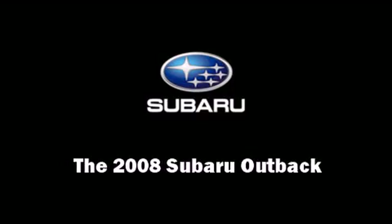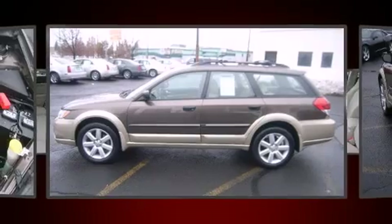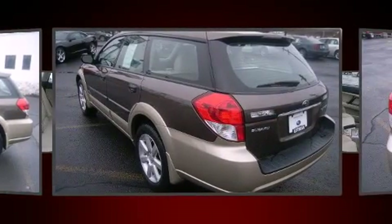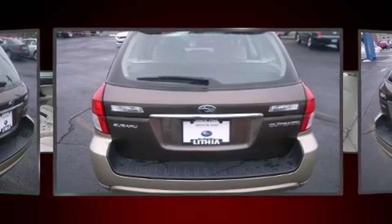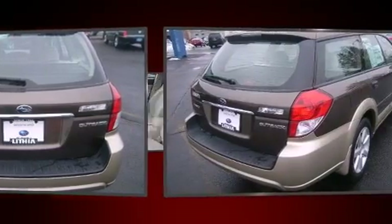Introducing the 2008 Subaru Outback. This four-door, five-passenger wagon still has fewer than 40,000 miles. Under the hood, you'll find a four-cylinder engine with more than 170 horsepower, and all-wheel drive keeps this model firmly attached to the road surface.